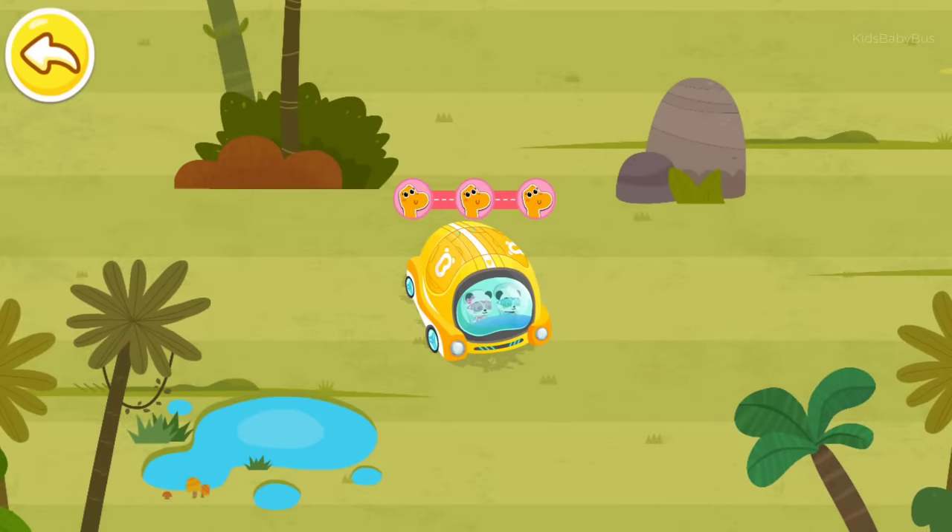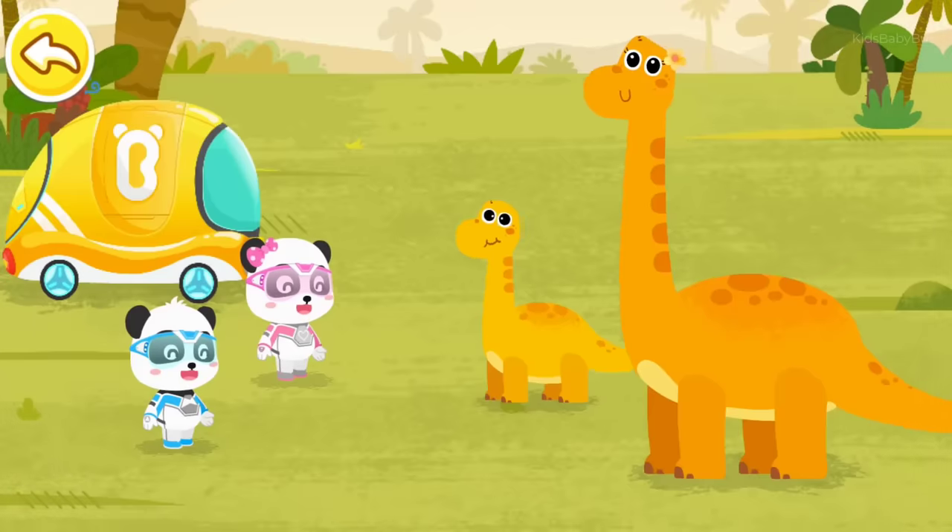The Brachiosauruses are all reunited. Little heroes of the rescue team, thanks for your help.